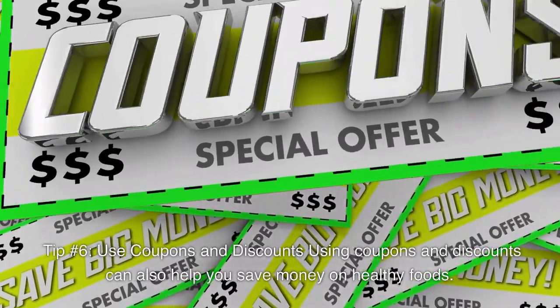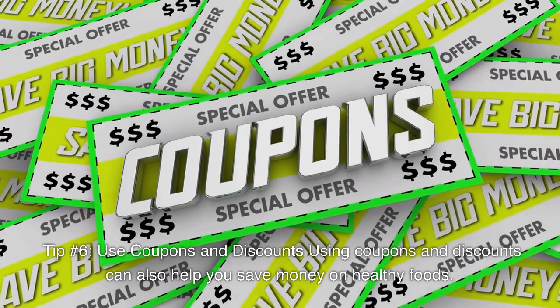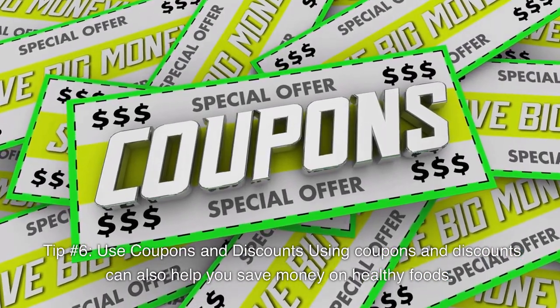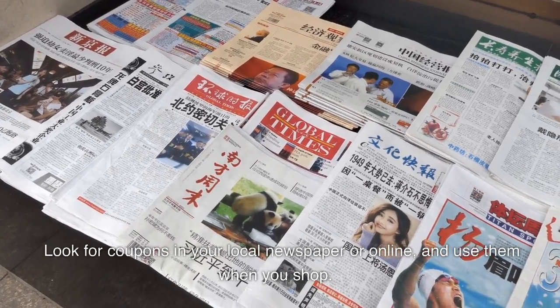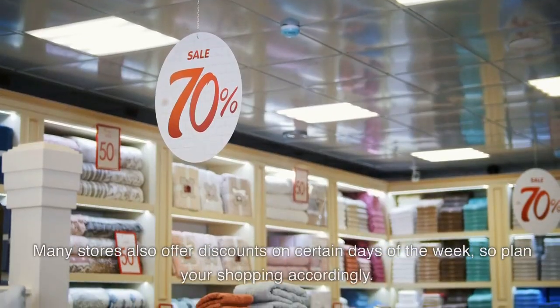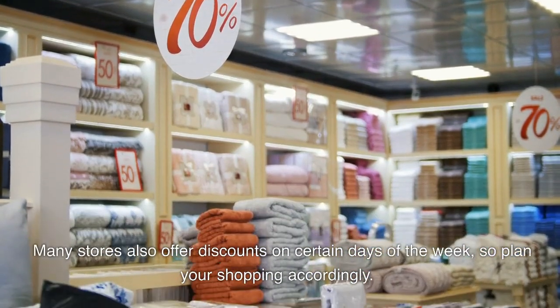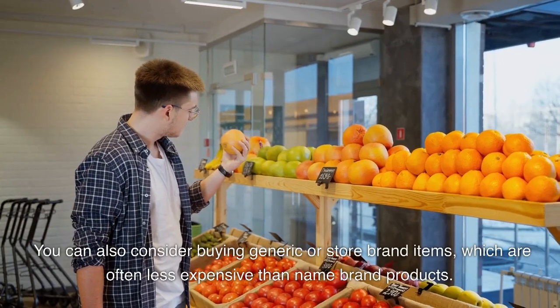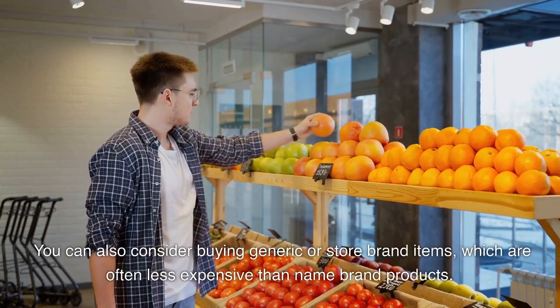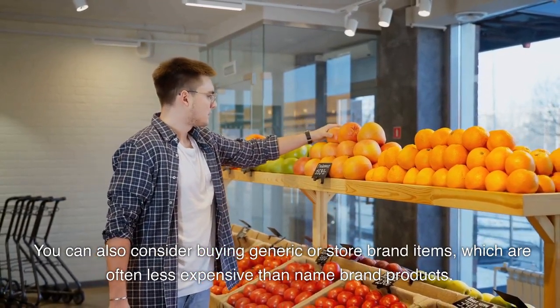Tip number 6: Use coupons and discounts. Using coupons and discounts can also help you save money on healthy foods. Look for coupons in your local newspaper or online, and use them when you shop. Many stores also offer discounts on certain days of the week, so plan your shopping accordingly. You can also consider buying generic or store brand items, which are often less expensive than name brand products.